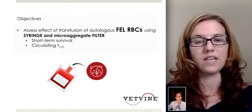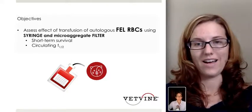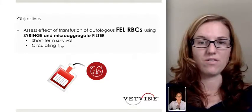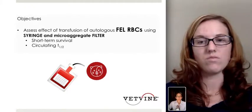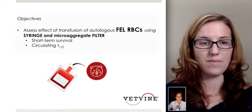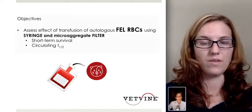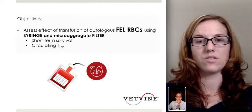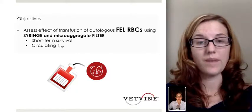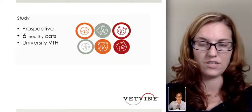The objective of this study was to assess the effect of transfusion of autologous feline red blood cells using the syringe and the microaggregate filter — meaning red blood cells taken from the same cat and transfused back to that same cat. Specifically, they looked at the short-term survival rate in those cats as well as the circulating T half-life. This was a prospective study of six healthy cats in a university veterinary teaching hospital setting.